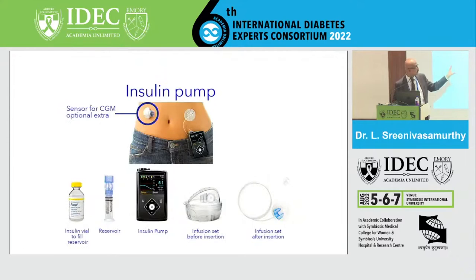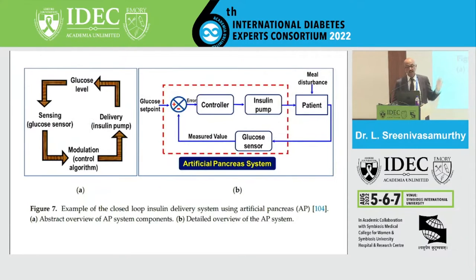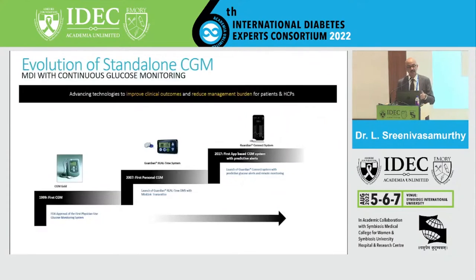The typical system includes sensors, pumps, and infusion sets — the infusion set being the link between the pump and the body. Every two to three days the set needs to be changed, which represents a cost many patients cannot afford. This diagram depicts the typical artificial pancreas system and how it works.